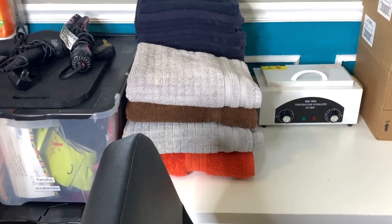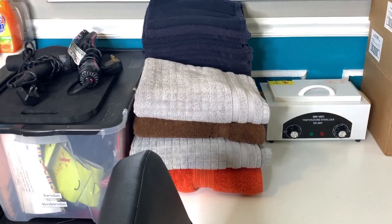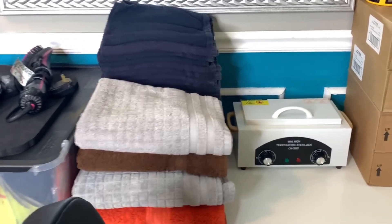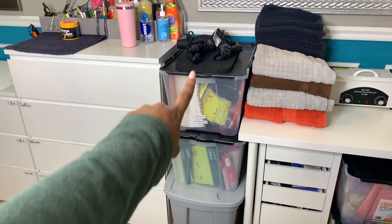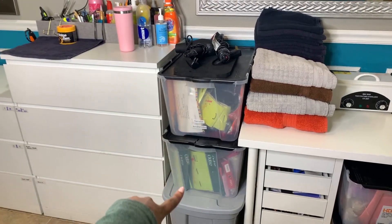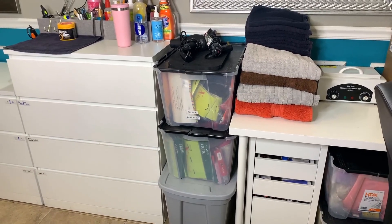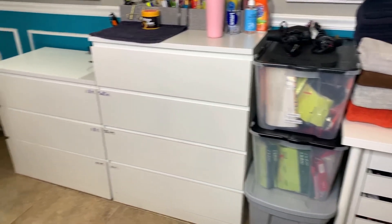Next to the boxes is my heated sanitizer — it only works for metal and heat resistant tools. Next we have my clean towels; the black ones in the back are from Amazon, the bleach-safe ones. Wedged between the dresser and the desk are more storage bins. The ones with black tops I got on sale at Home Depot for about seven bucks, and the gray ones I got at Walmart after Christmas on sale for about four bucks.